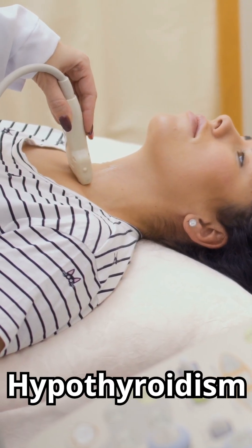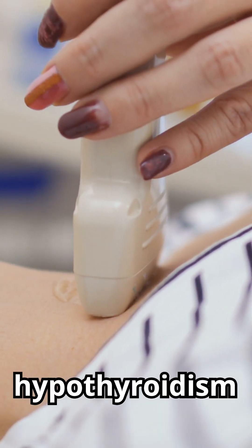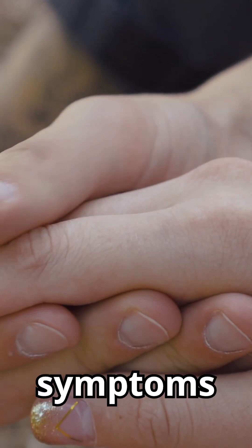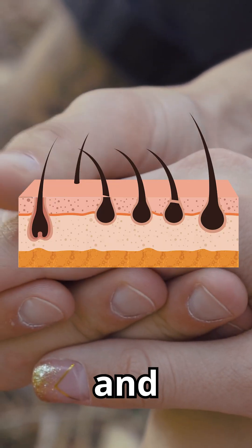Number 2: Hypothyroidism. Individuals with hypothyroidism can develop thick, brittle nails with vertical ridges. Other symptoms may include fatigue, hair loss, and weight gain.